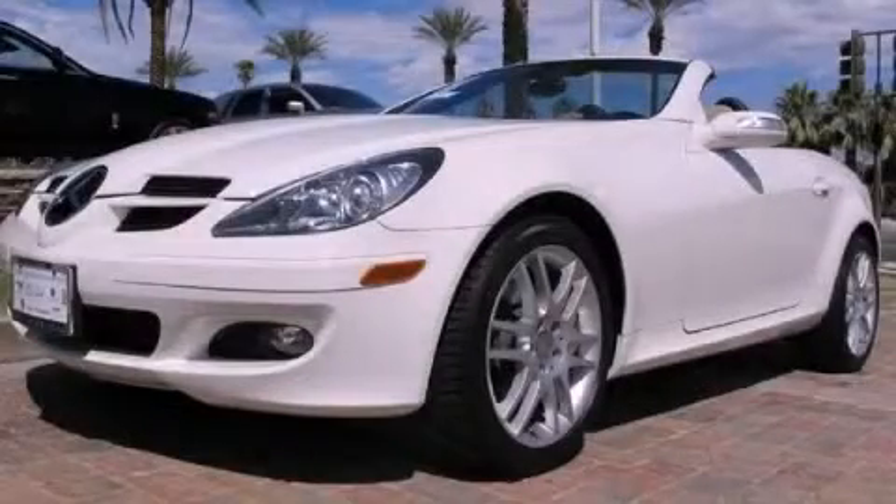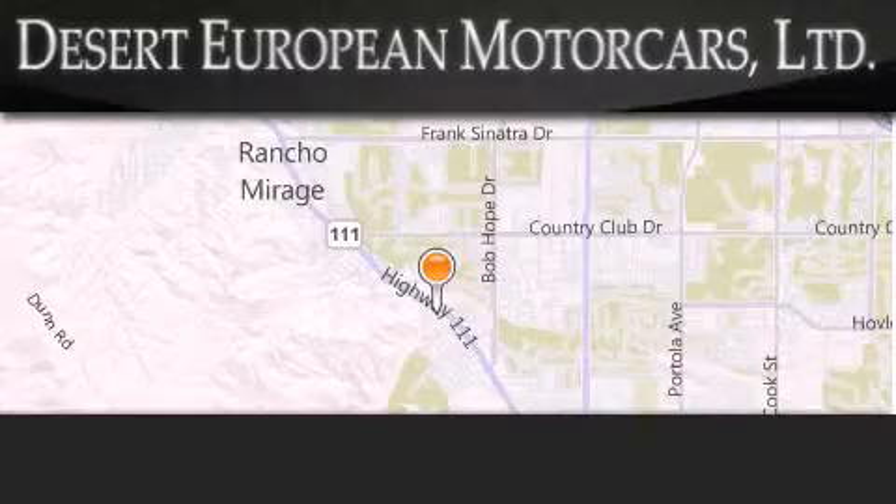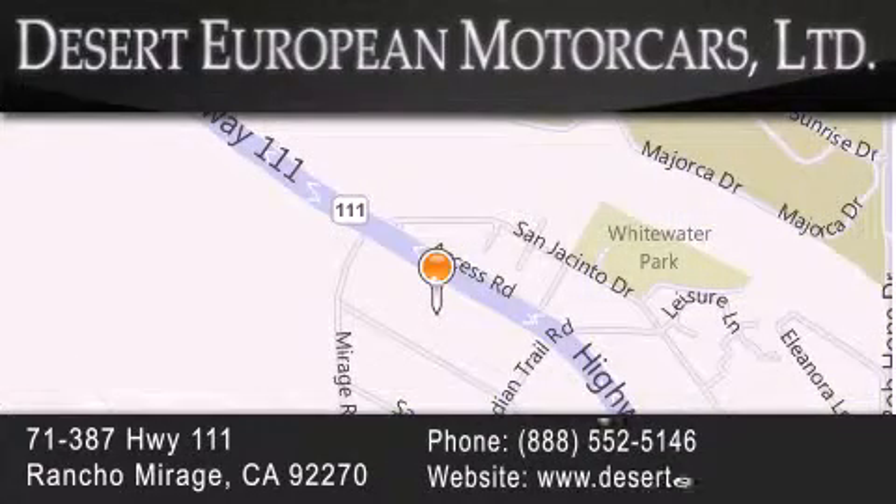This vehicle is sure to sell fast. Call and arrange your test drive today. Desert European Motor Cars is located at 71387 Highway 111 in Rancho Mirage. Our goal is to exceed all of your expectations to ensure that you'll return for future visits.